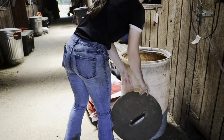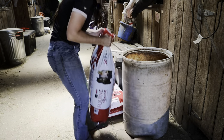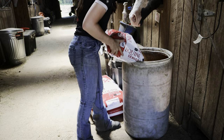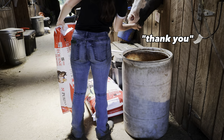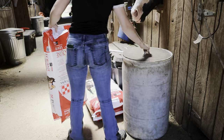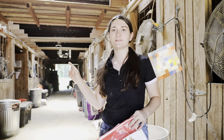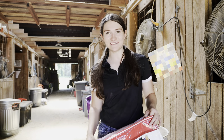Their feed just got delivered so we need to get it and dump it into all of their feed barrels. The other two bags go down to the back hallway, so we're going to have to grab a wheelbarrow and load them up to get them down there.